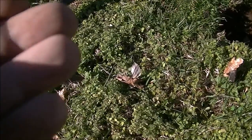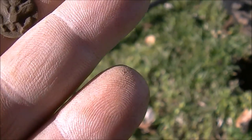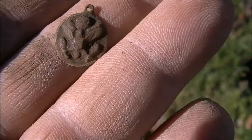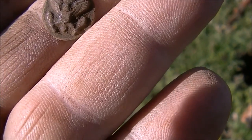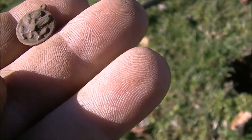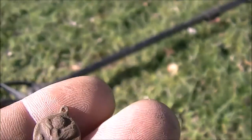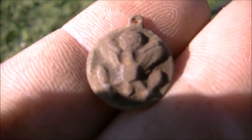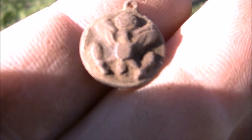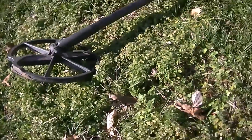I almost didn't dig it, but Jeff just dug this up — it looks like an eagle with something in its claws and something over its head. Pretty neat find. Don't know how old it is, don't know if it's a Civil War-type eagle or newer, but it's definitely an eagle. Don't know what it came off of, but it's a pretty good find. Stuff like that is usually one-of-a-kind — really neat.